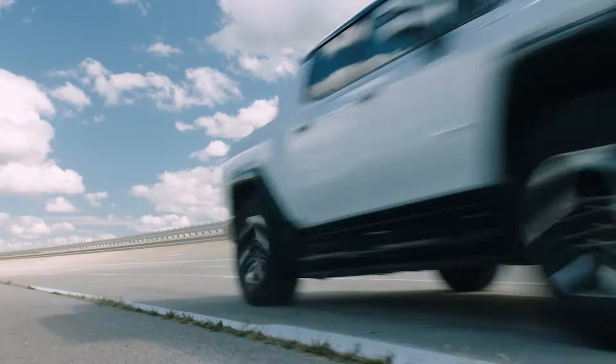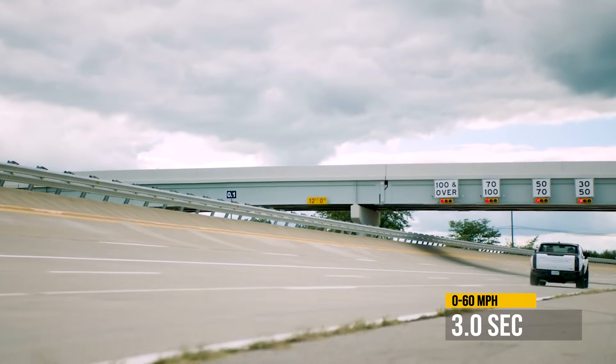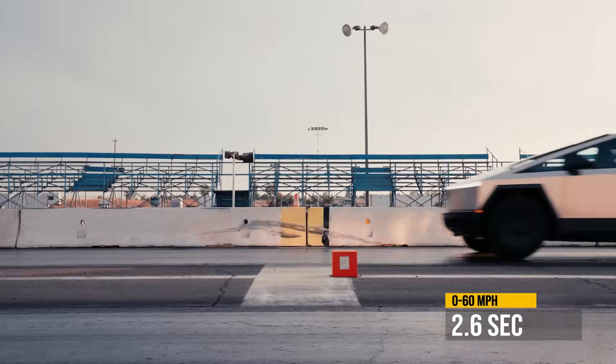Now let's talk about 0 to 60 for these two pickup trucks, and it is exciting. The Hummer EV does 0 to 60 in just 3 seconds, which is insane — but not as insane as the Cybertruck's 2.6 seconds.